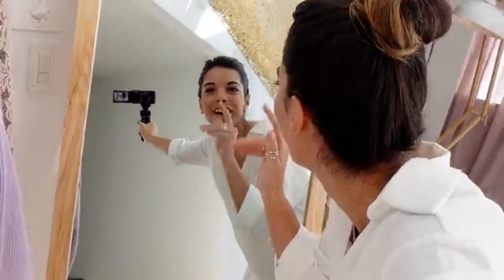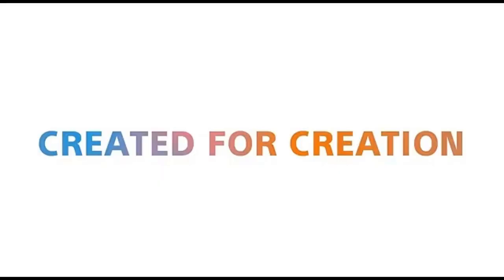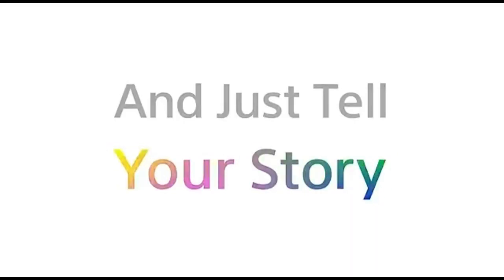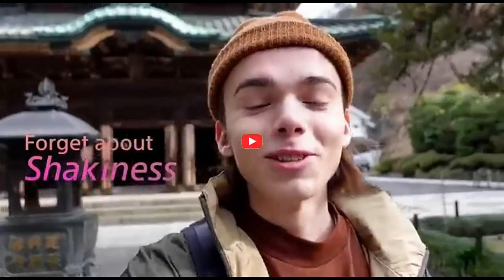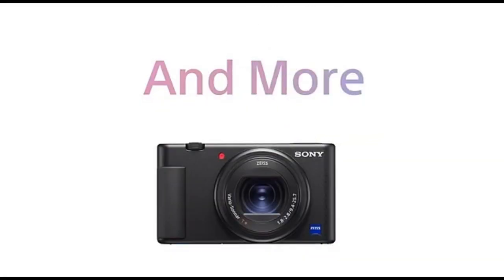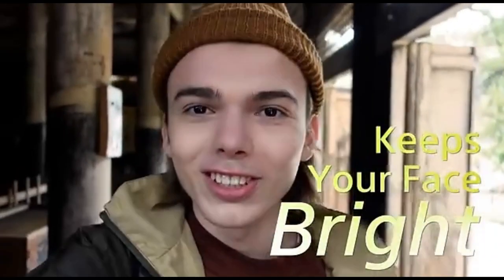The ZV-1 has a more vlogging-oriented appearance and functionality — that means no pop-up viewfinder or flash, but a fully articulated screen that's excellent for vlogging. The camera also contains a directional microphone with a retractable windscreen to reduce ambient noise, and a hot shoe for attaching a flash or additional microphone. Its built-in 24-70mm f/1.8-2.8 ZEISS lens provides some framing freedom. The tiny, lightweight form of the camera makes it simple to carry around handheld for extended periods, and it feels comfortable to shoot in a selfie posture.